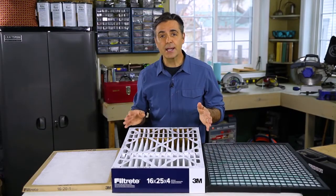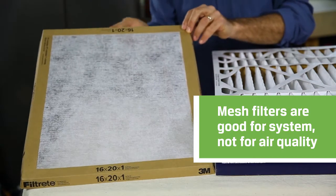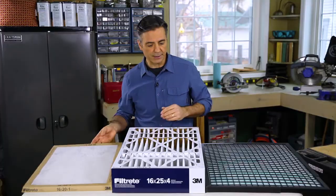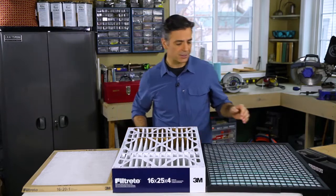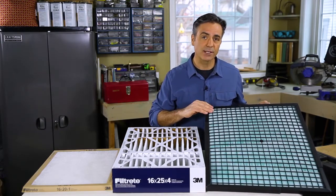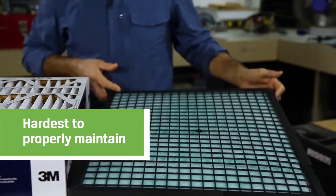There are three basic types of HVAC filters. First, the fiberglass or mesh filter will help protect your HVAC equipment but won't do much for your air quality. A polyester or cotton pleated filter costs a bit more but filters out many more contaminants. A washable filter is generally not recommended because it needs regular maintenance and it can harbor mold and mildew, which can actually worsen indoor air quality.